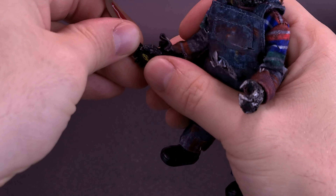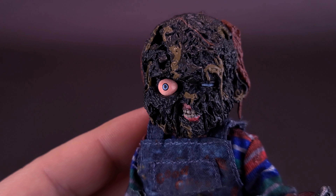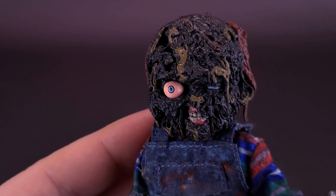Getting a closer look now at Charred Chucky. I debated for only a split second whether I really wanted this guy. It's always the case whenever these Scream Factory exclusives pop up - it always comes at a time when I don't have the money, or there are bills or expenses, where I have to debate how bad I really want this figure. I ended up sitting on it for a couple of weeks until I was able to generate a little bit more revenue.